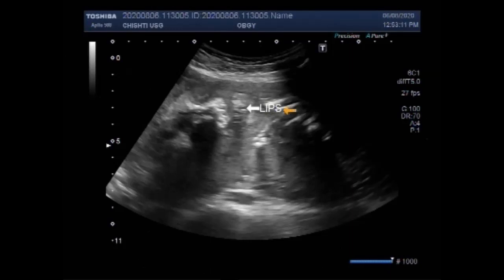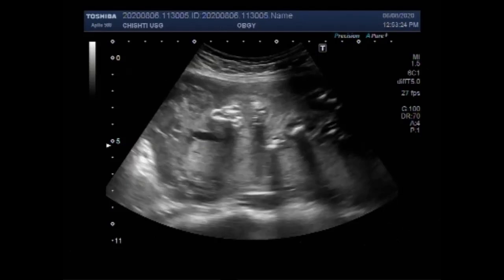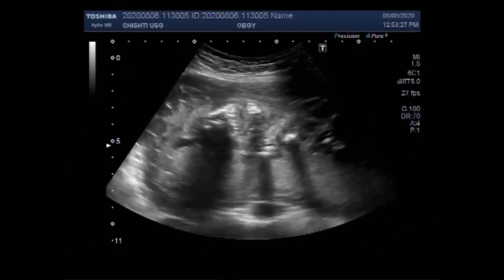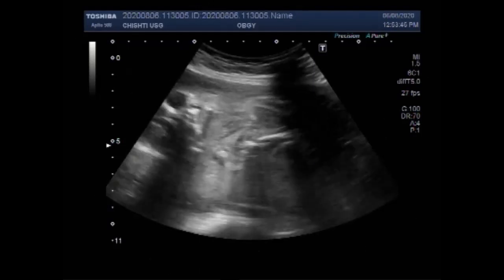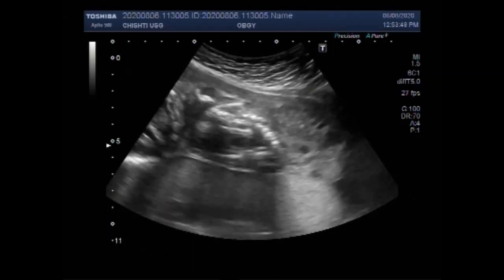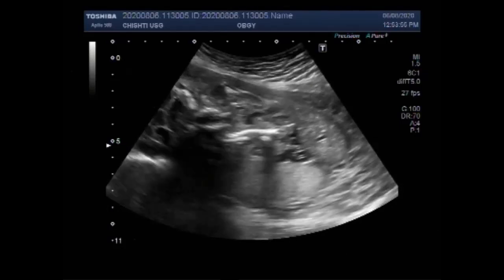Cleft lip may be detected with ultrasound beginning around 13 weeks of pregnancy. As the fetus continues developing, it may be easier to accurately diagnose a cleft lip. However, a cleft lip that occurs alone is more difficult to see using ultrasonography. Most cleft lip problems can be picked up at the routine 20-week scan or soon after birth. These are the nostrils. However, a submucous cleft — where the cleft is hidden in the lining of the roof of the mouth — may not be detected for months or even years.